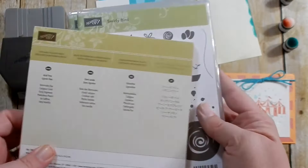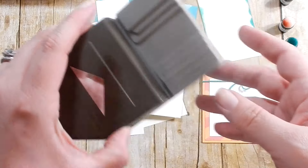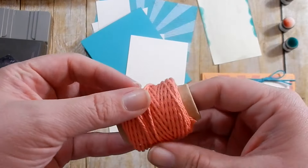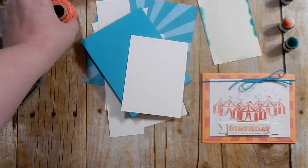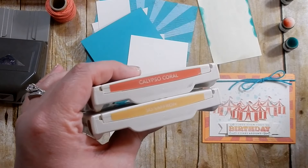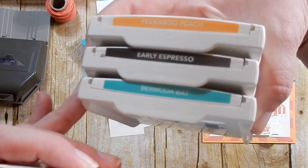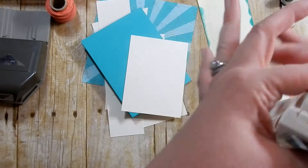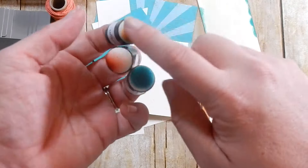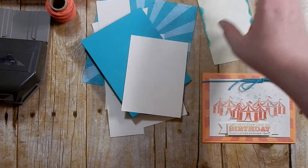You will need those two stamp sets, your DSP, and your Banner Triple Punch. I have some Calypso Coral Solid Thick Baker's Twine. Ink colors I have out are Calypso Coral, So Saffron, Peekaboo Peach, Early Espresso, and Bermuda Bay. I also have three ink daubers: Peekaboo Peach, Calypso Coral, and Bermuda Bay. We're going to do some ink daubing today.